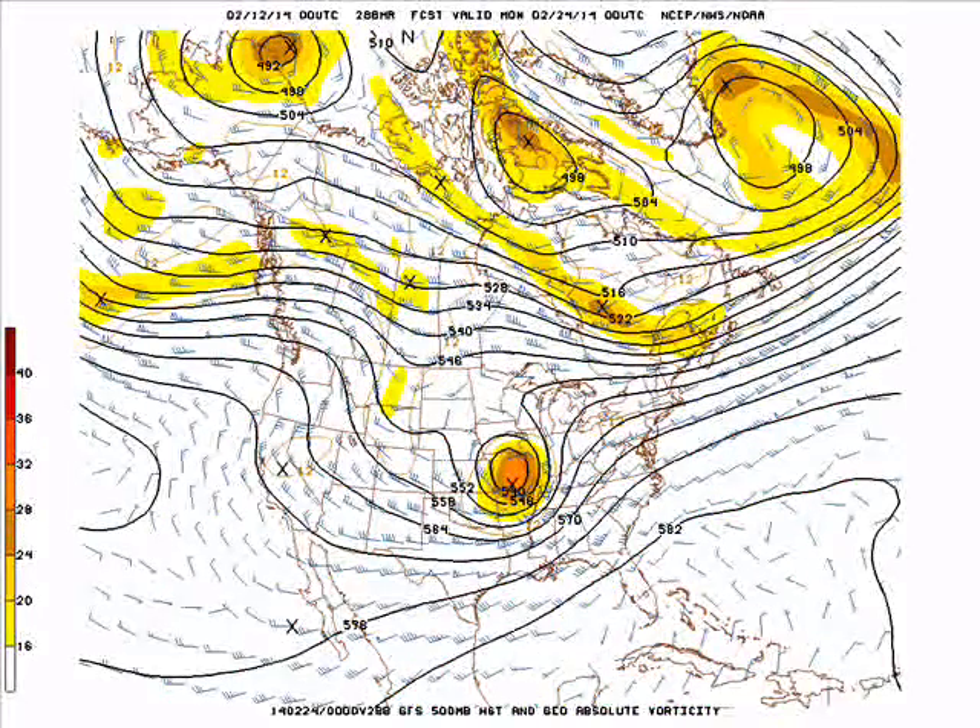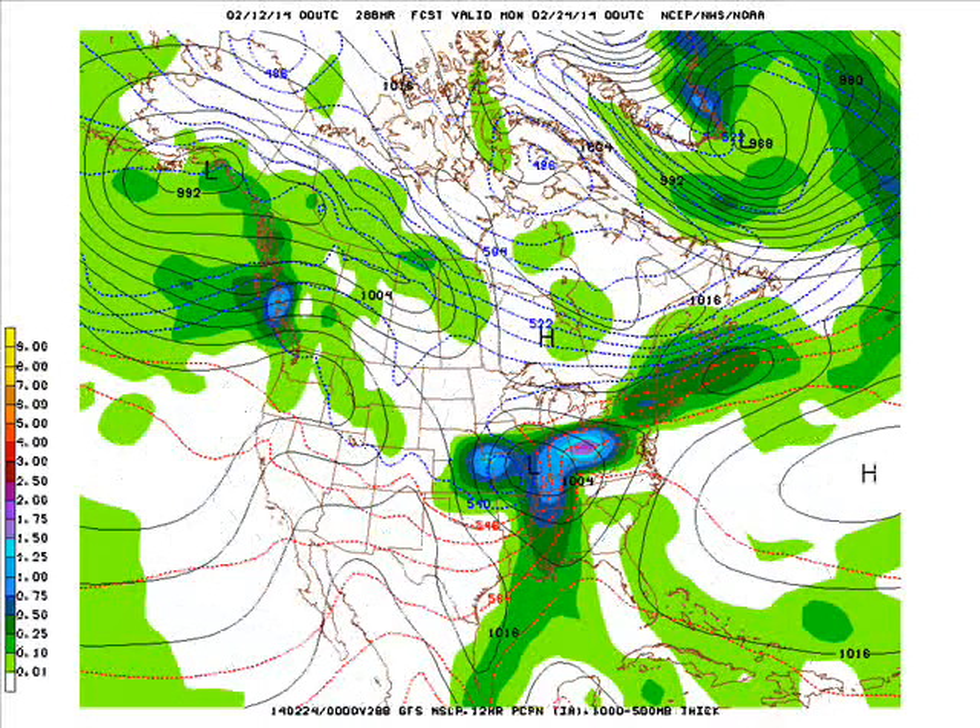Going into the extended period on February 23rd, that is a system to watch. We saw this on the models yesterday and the day before and it's still around today, though it's a little further south. This could be a storm we may have to watch that could bring us some snow, possibly some heavy snow if the model is right. But this is still 10 to 12 days out, so we still have plenty of time to look at this, and plenty of time for it to be gone from the model.